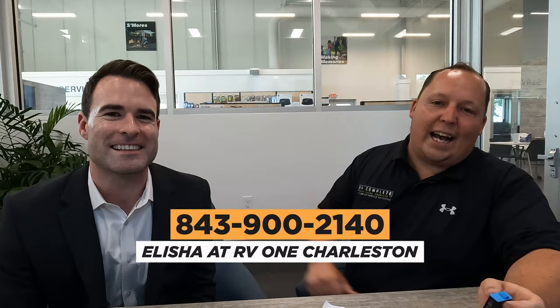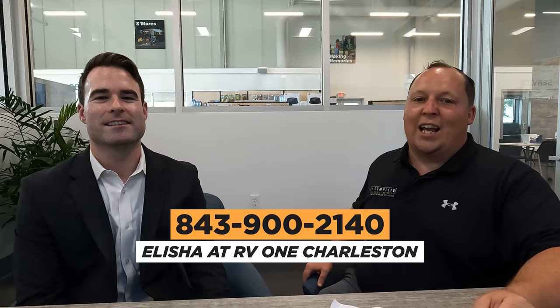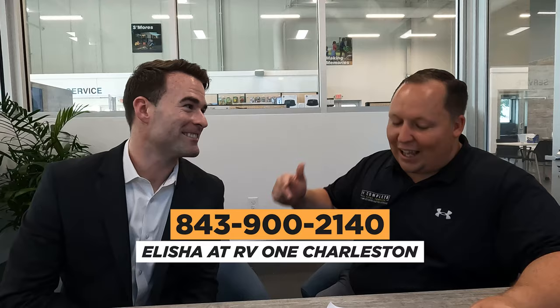It's time for the MSRP. Let's go inside and talk to Elijah, the GM of RV1 of Charleston. The MSRP of the Grand Design Transcend is $40,318. The sale price for RV1 of Charleston for Matt's RV Reviews customers only is $34,995. If you're interested, call 843-900-2140, ask for Elijah or the sales manager, let them know you watch Matt's RV Reviews, and Elijah will get you a phenomenal deal.